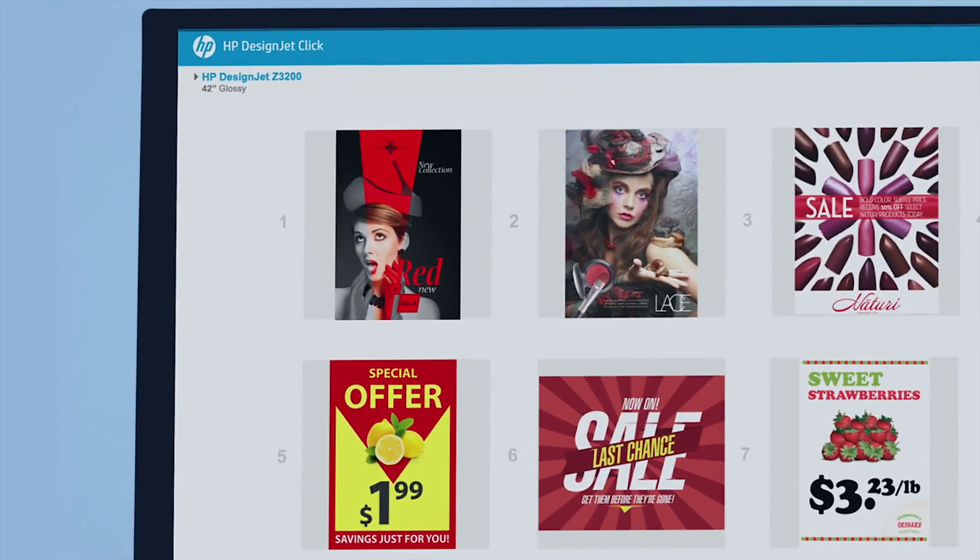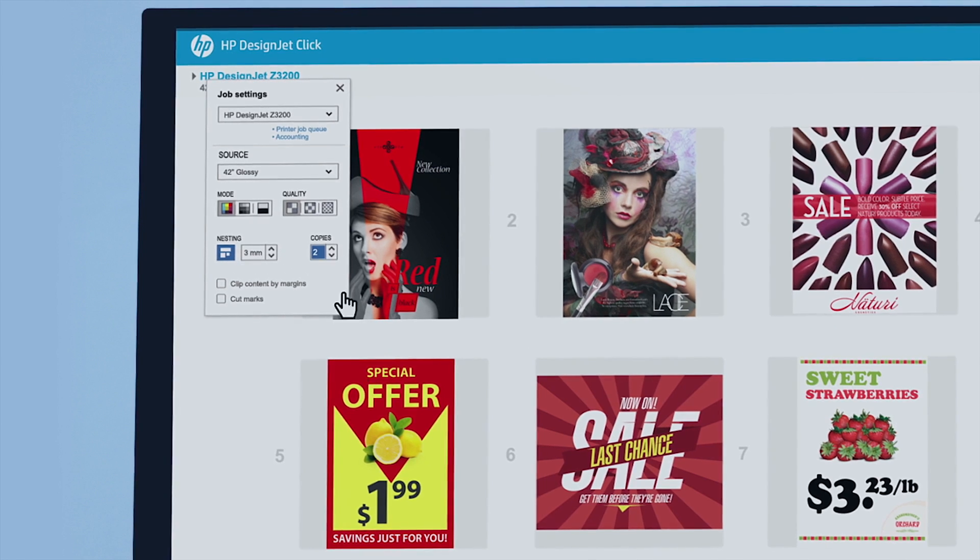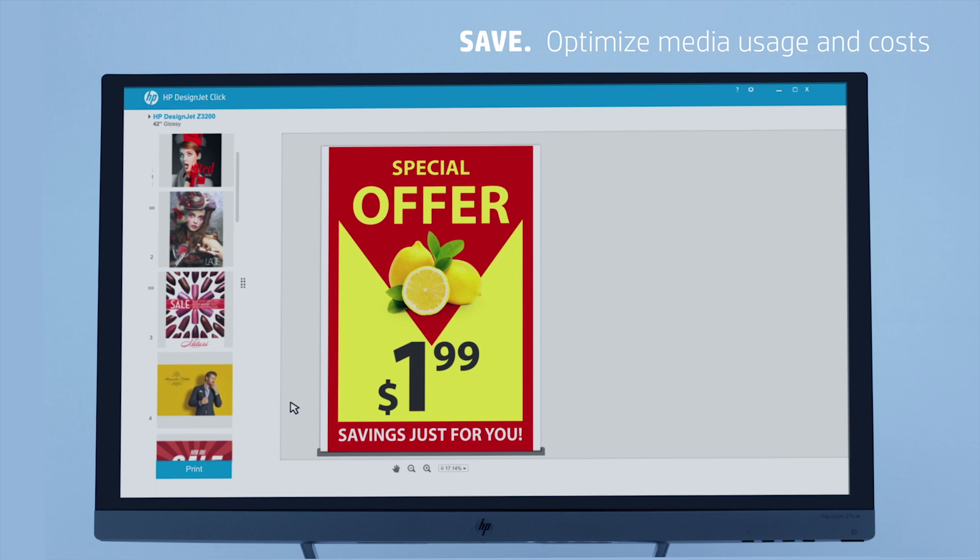Optimize media usage and costs thanks to innovative features like automatic nesting, which places images on the page to save media.